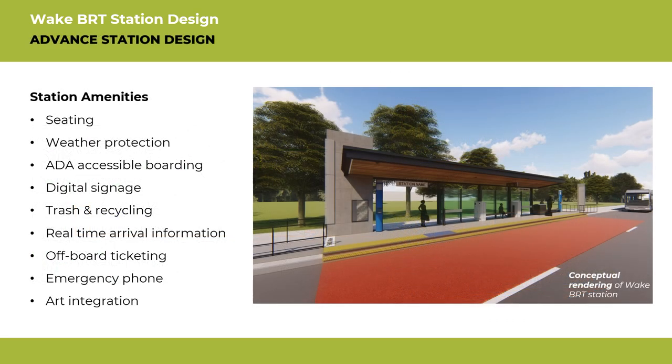No matter the station type, all stations will have amenities such as seating, digital signage, and off-board ticketing, ADA accessible boarding, weather protection, emergency safety phones, and art integration.